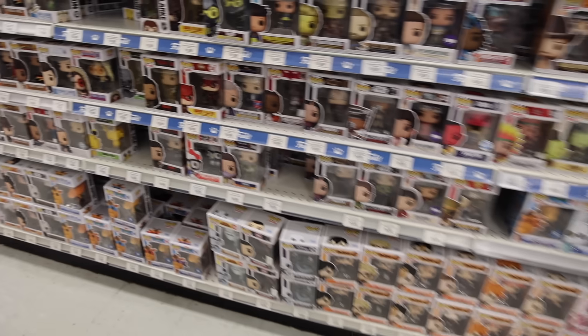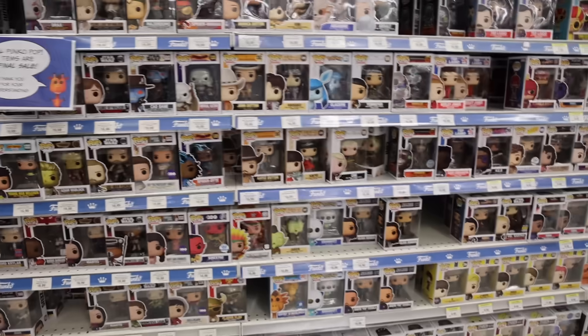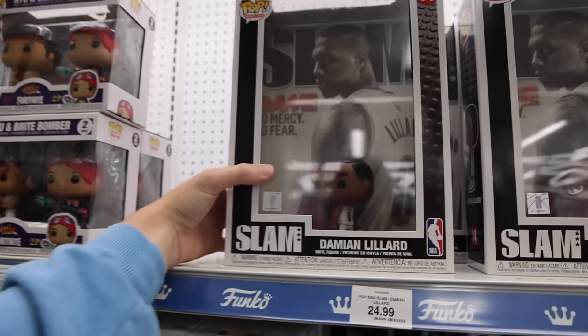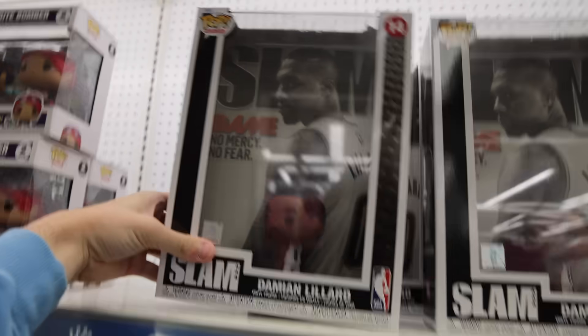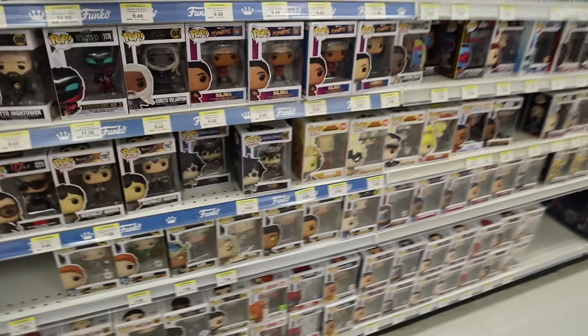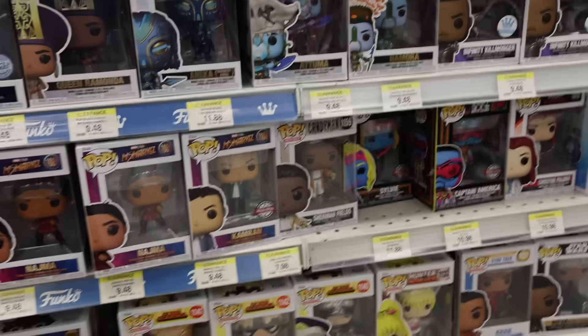Doing a little bit more digging around, I'm seeing like Princess Leia, which is really cool, some of the ones from Gilligan's Island, Inuyasha, Pokemon, The Witcher, Damian Lillard — which I believe is new, but not one I'm on the hunt for. Then we've got like Black Panther, Black Clover, Candyman, which I believe they've had for a bit.